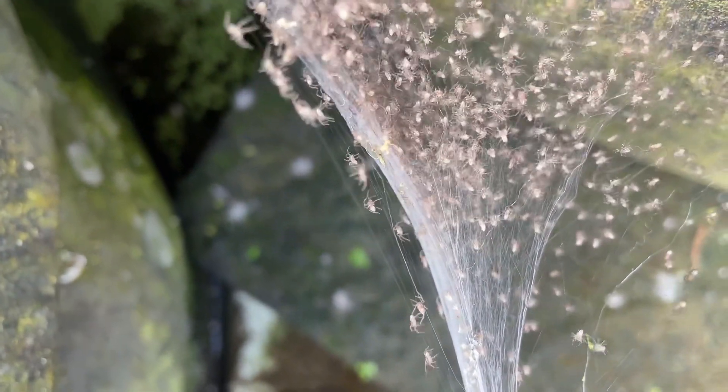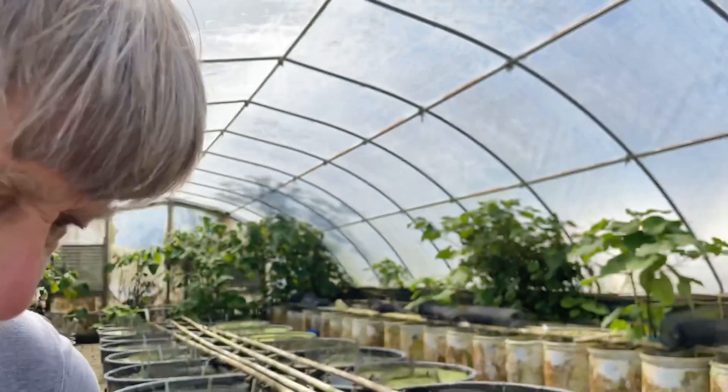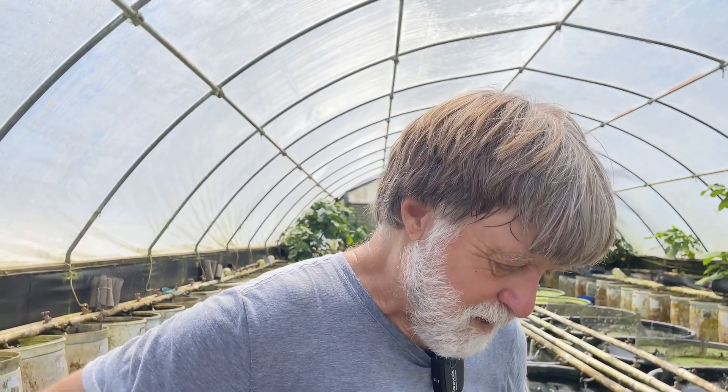These are raft spiders. No native species. They range worldwide except for Antarctica, so I don't know what species it is, but they're able to dive down in the water.